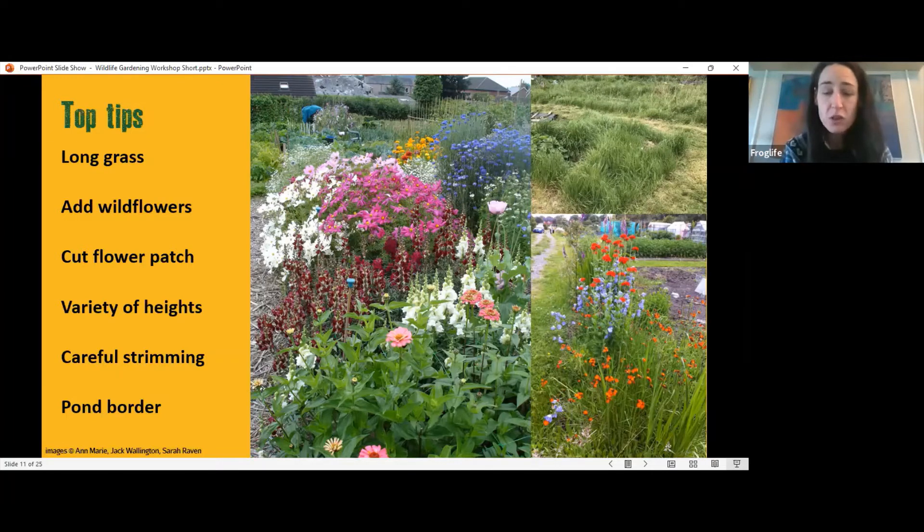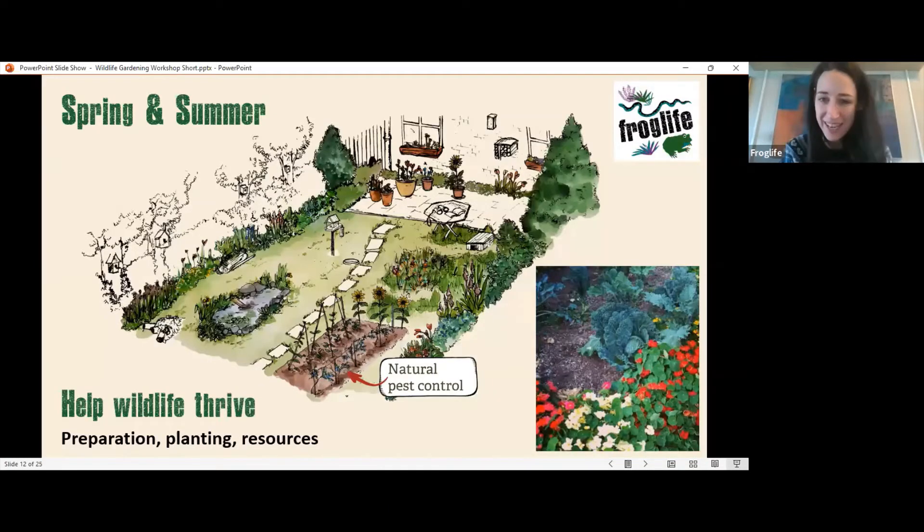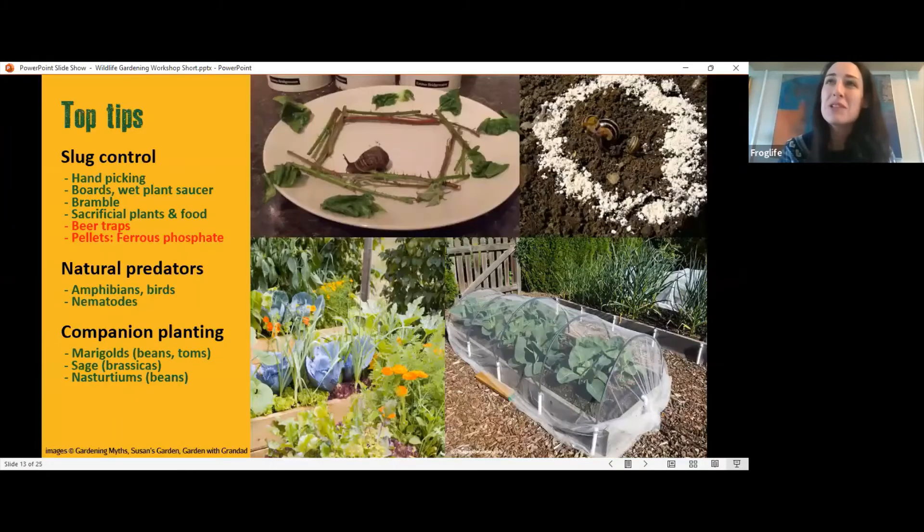Growing produce in the garden means thinking about pests, particularly slugs and snails. It's tempting to reach for slug pellets, but there are different ways to deal with pests without harming other wildlife through natural pest control. The best thing you can do for slugs and snails is go out with a torch at night and do a good old-fashioned slug hunt. One way to attract them to the right places for collection is to put down a wet plant saucer or boards in your beds — as the sun comes up, slugs will crawl underneath to keep cool and moist, and then you can pick them up and dispose of them.